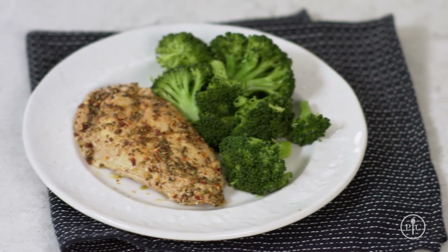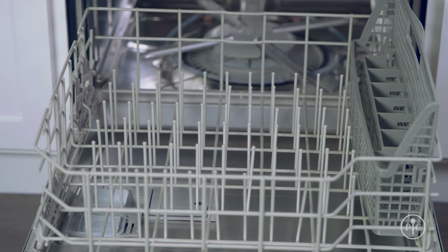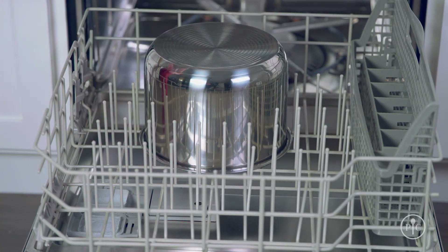Dinner's ready in less than 20 minutes. Amazing. Now if you aren't ready to eat right away, the keep warm feature makes sure your food is hot and fresh when you're ready to eat. Once you're done, put the inner pot in the dishwasher to clean up. It couldn't be easier.